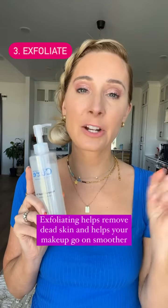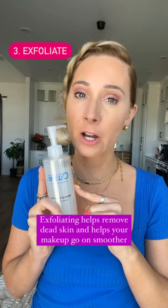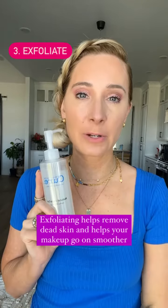Number three is still skincare. You need to make sure you are exfoliating at least one to two times a week. Cure Aqua Gel will literally change the way your makeup lays on your face.